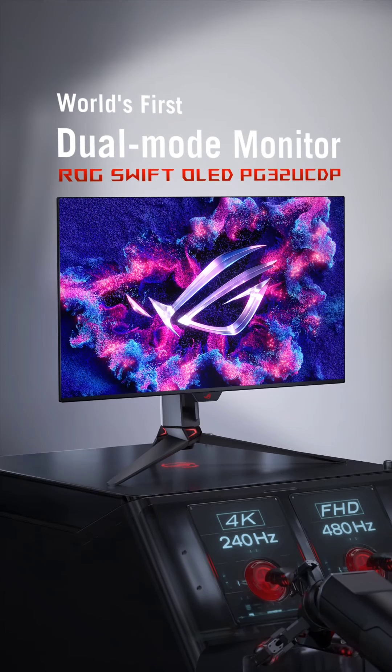Following ASUS's exciting announcement, LG has also jumped into the ring with its advanced UltraGear OLED gaming monitors. One of the highlights is the 32GS95UE, a 32-inch OLED monitor that supports both 4K at 240Hz and 1080p at 480Hz. This monitor boasts impressive features including a wide 98.5% DCI-P3 color gamut, an outstanding 1.5 million-to-one contrast ratio, and an ultra-fast 0.03 milliseconds response time.